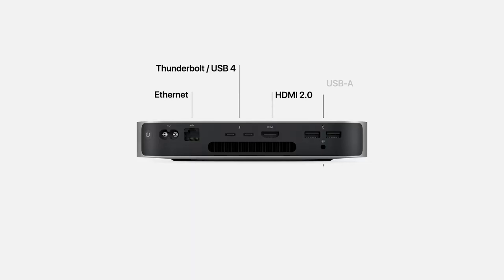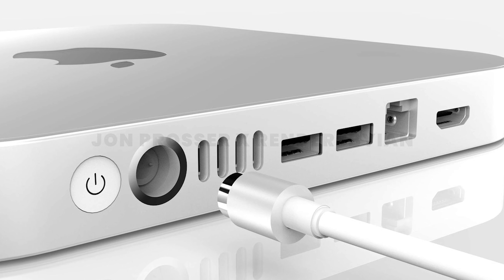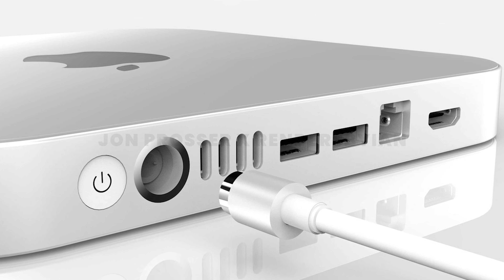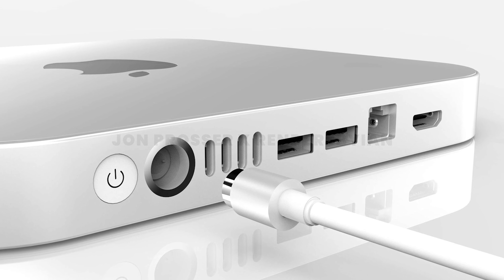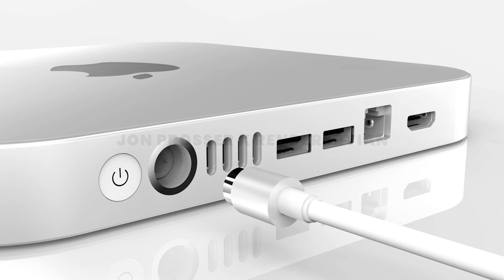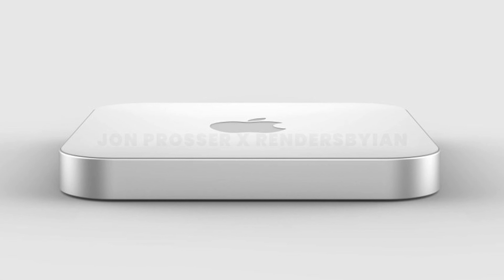For a computer that is very much just a computer, the ports are extremely important. The new Mac Mini is said to be coming with four USB-C ports instead of just two, two USB-A ports, one Ethernet, and an HDMI output. To the disappointment of many, it's very unlikely that this new design will include an SD card slot. Overall, it'll be a significant boost to performance, much needed upgrades to the ports, and a design refresh.